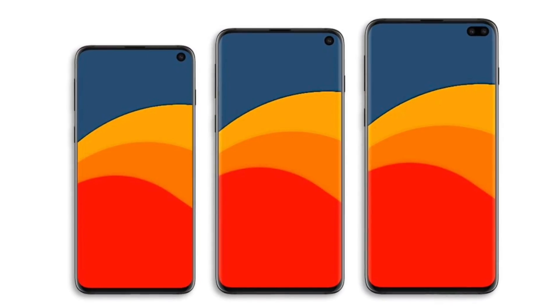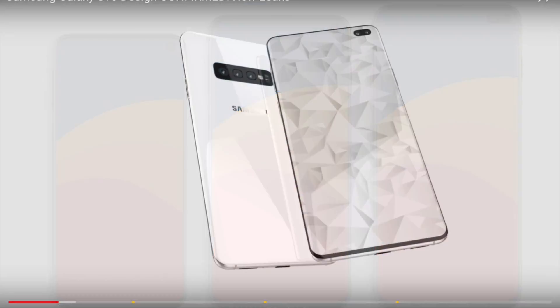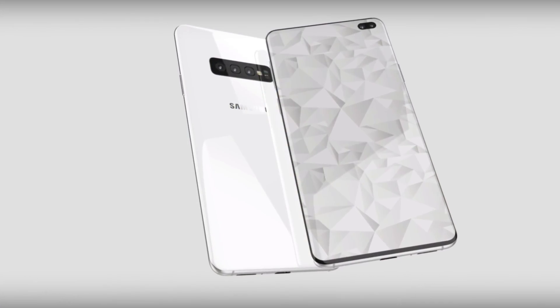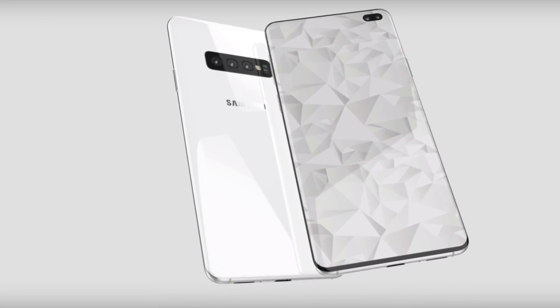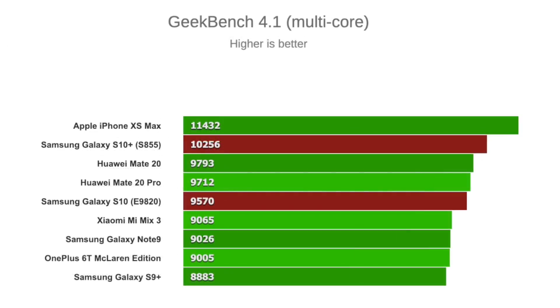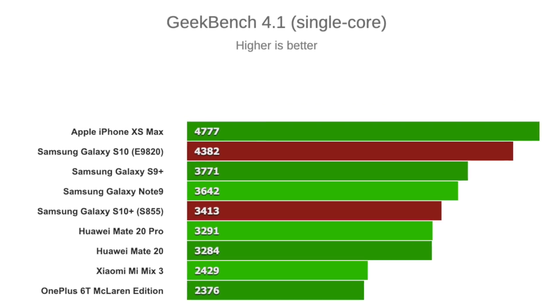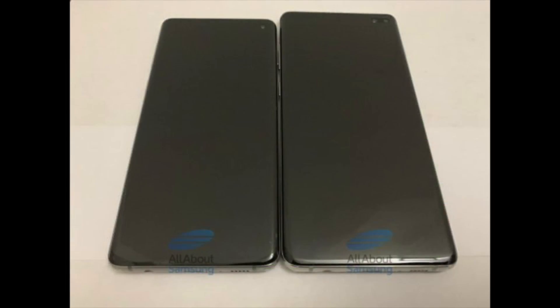We also have the Qualcomm Snapdragon 855 processor as well, which is a bit faster compared to the Exynos version. As you can see, we have single-core as well as multi-core scores for both chipsets — the Snapdragon is a bit faster in multi-core compared to the Exynos 9820. This image is coming from All About Samsung.